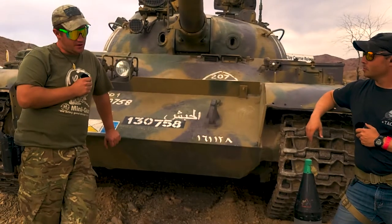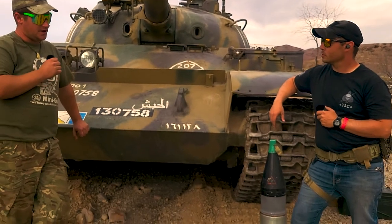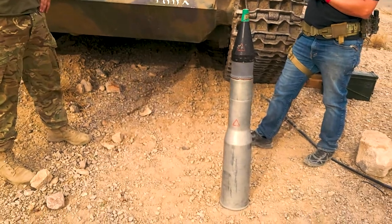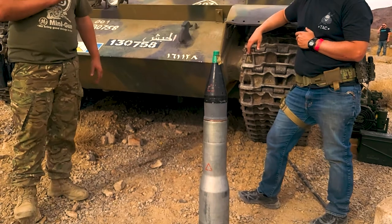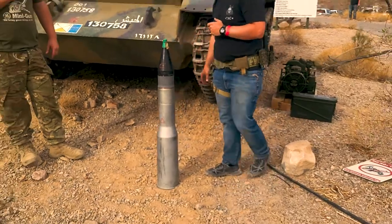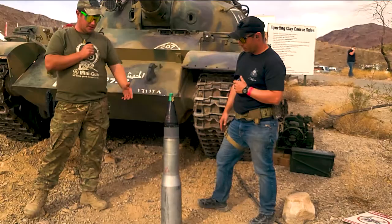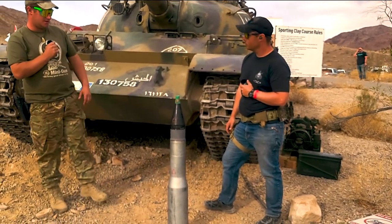It's also the first time and the only time somebody has successfully developed a load for a smoothbore gun. This is a 115 millimeter smoothbore. It has multiple types of rounds, but this projectile is fin-stabilized — it's a high-velocity, big punch. It's a standard HE round, but it does have a discarding sabot.